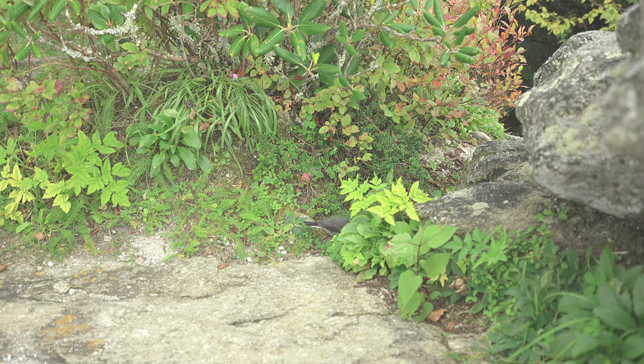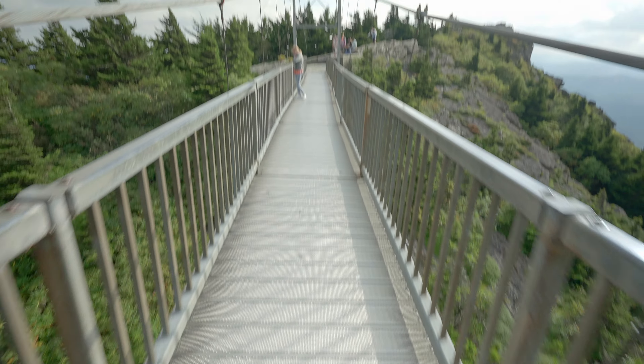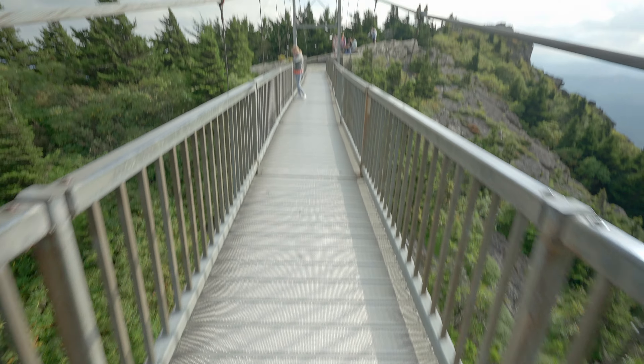Hey, it's Matt and today I've got Sam with me. We are going to be going on the Grandfather Trail, which is probably the best hike in North Carolina. There are meant to be loads of inclines, ladders, and climbs, which all sounds really exciting, but I can feel my legs burning already. Let's do this.